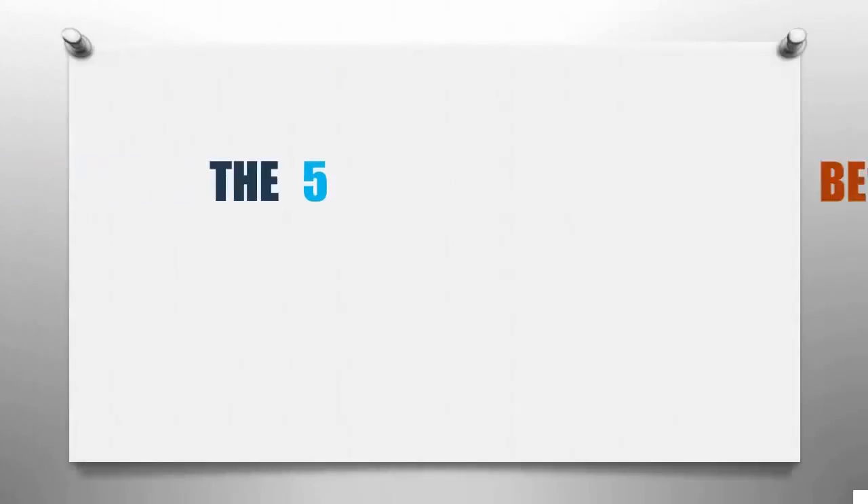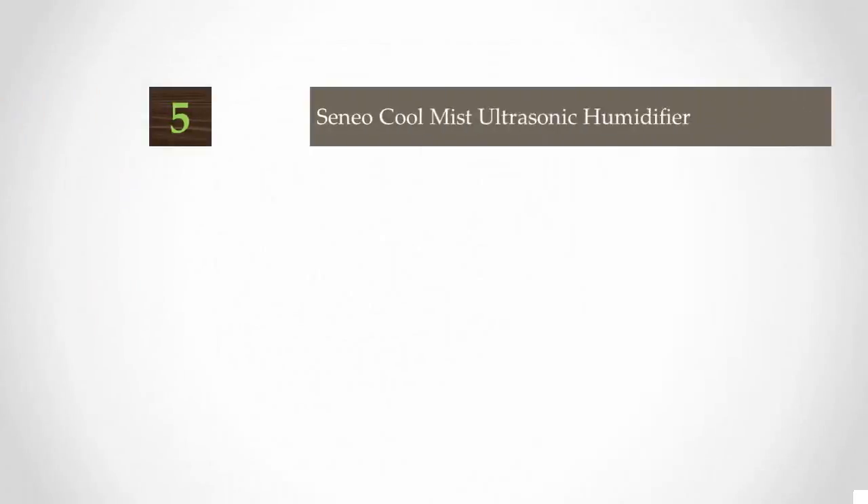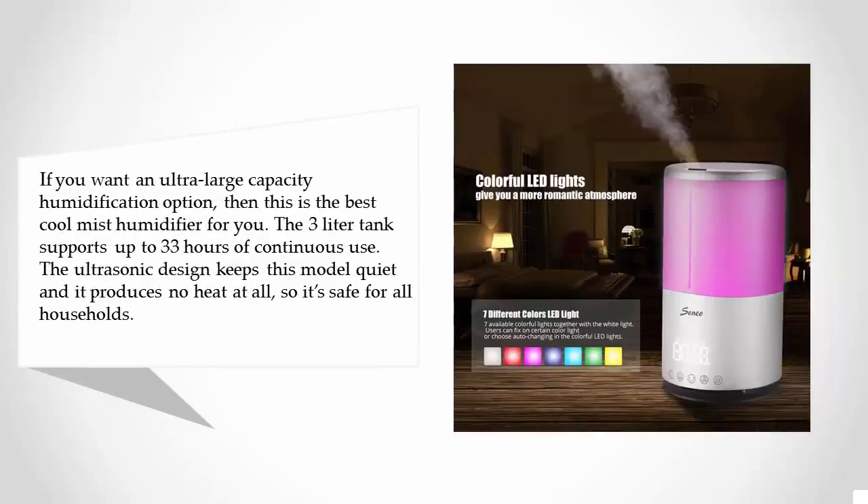Smart Review presents the 5 best cool mist humidifiers. Starting our list at number five: if you want an ultra large capacity humidification option, then this is the best cool mist humidifier for you. The three liter tank supports up to 33 hours of continuous use.